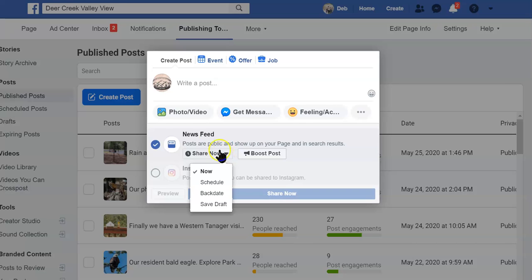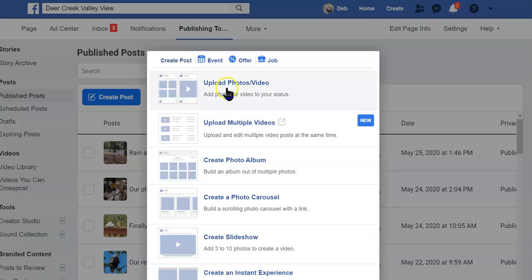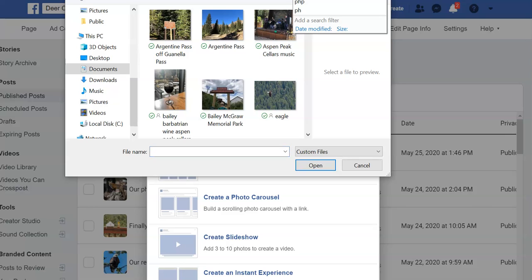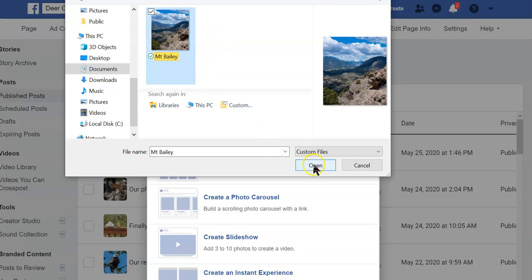Find the date and time that you want it scheduled. But for today we're going to post to Instagram and Facebook, so I want to upload a photo — one from a hike we did recently. I'm going to go to my computer and find the file. The one I want is this Mount Bailey picture.